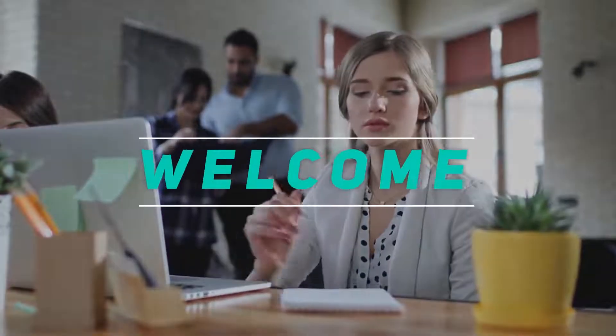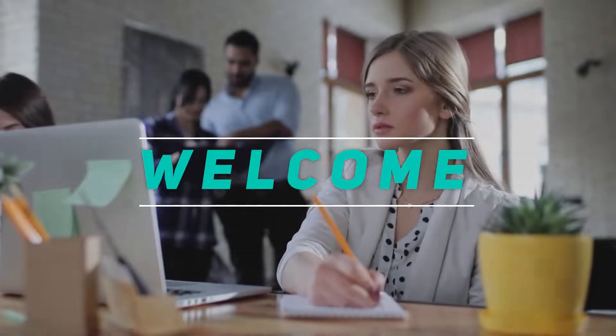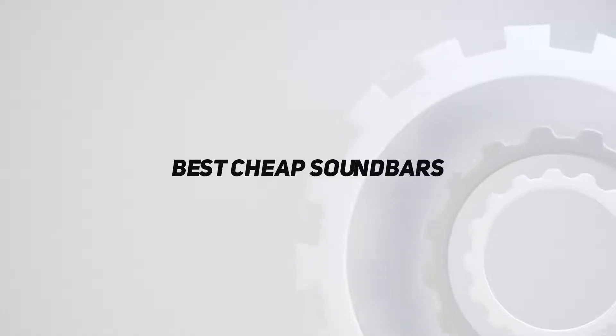Hey, welcome back to my channel. In this video, I'm gonna talk about the Top 5 Best Cheap Sound Bars.